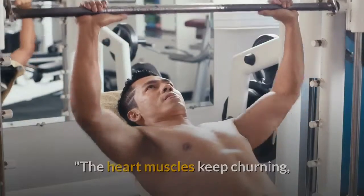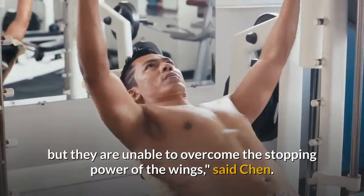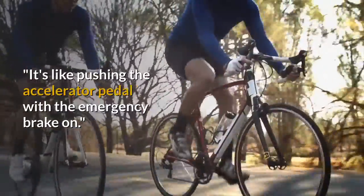The heart muscles keep churning, but they are unable to overcome the stopping power of the wings, said Chen. It's like pushing the accelerator pedal with the emergency brake on.